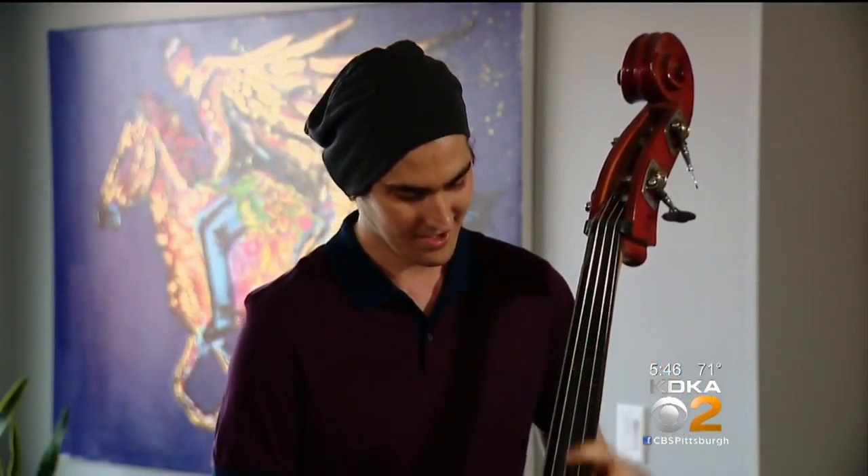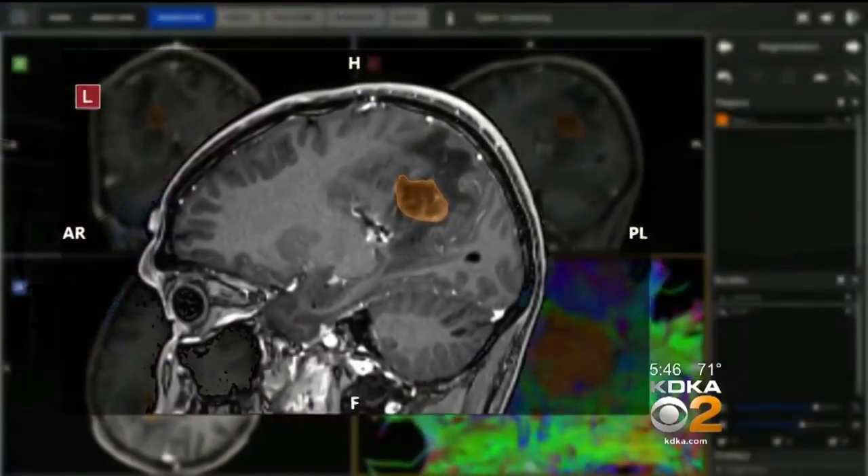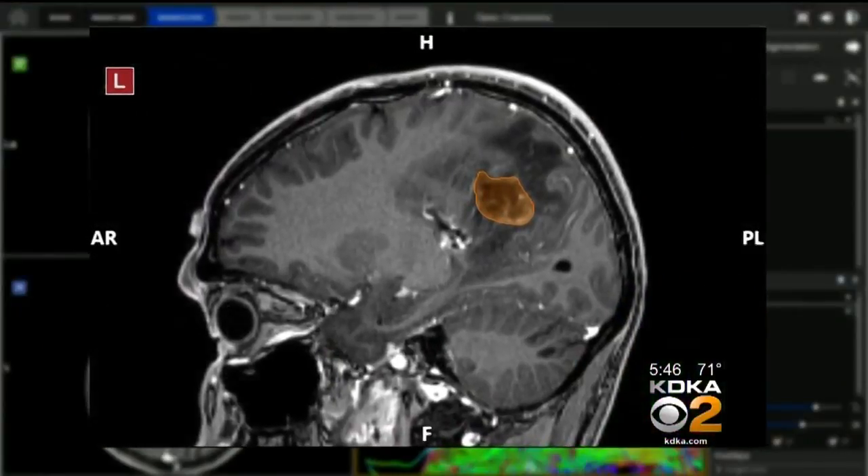Michael Band was out with friends when he noticed his vision was off and he couldn't put together sentences. They took him to the emergency room thinking it was a stroke. A brain scan showed something else — a tumor. He had a biopsy the next day. It came back that it was cancerous. Not only that, it was rather aggressive. The doctors recommended immediate surgery. Michael agreed.